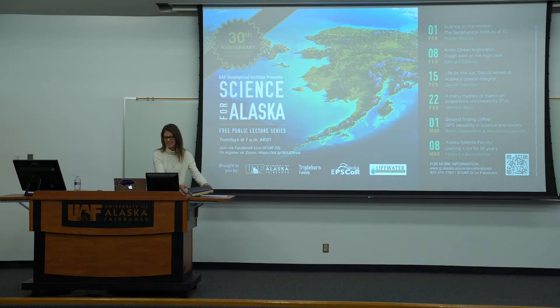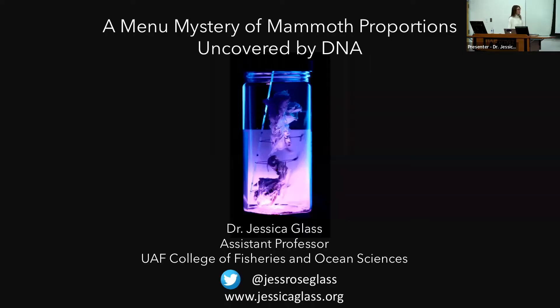Good evening, everyone. I just removed my mask and I want to thank Rod for the kind introduction and thank you to all the viewers who are tuning in. I'm Jessica Glass and I'm happy to be here on the Trothieta campus on the land of the Lower Tenenau-Dane people. And as Rod alluded to this evening, I'm going to be talking about DNA and mammoths and museums.